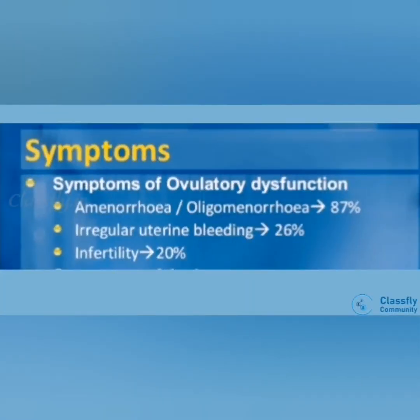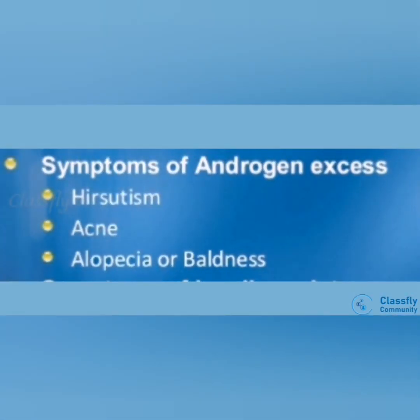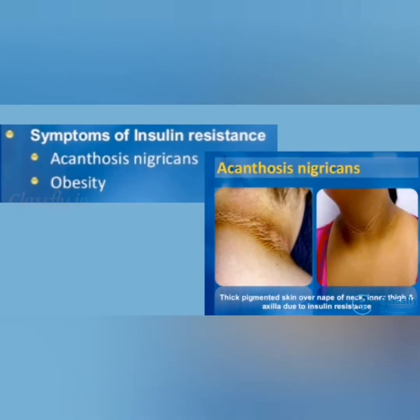Symptoms involve three categories. First, symptoms of ovulatory dysfunction, which include amenorrhea or oligomenorrhea at 87%, infertility at 20%, and irregular uterine bleeding at 26%. Second, symptoms of androgen excess, which may cause hirsutism, acne, and alopecia or baldness. Third, symptoms of insulin resistance, which include acanthosis nigricans and obesity.